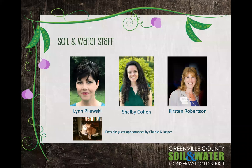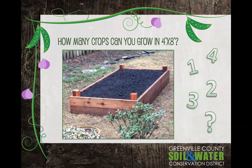First of all, you should know about us, the Soil and Water staff. I'm Lynn Pileski and I will be your presenter today. We also have Shelby Cohen and Kirsten Robertson joining us. Shelby and I are the education staff for the district, and Kirsten is our district manager. I run our square foot gardening blog, available at howwillmygardengrow.com. Shelby is the mastermind behind the seed library, and Kirsten is our engineer, farmer, and fearless leader. Kirsten and Shelby will be answering questions with me at the end of the presentation.